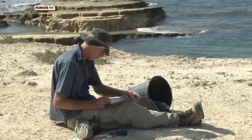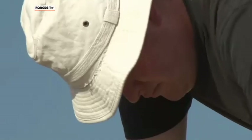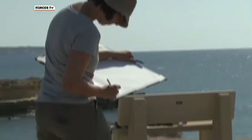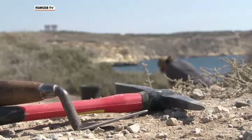It's hoped this dig will be the pilot for a much larger excavation sometime next year. Operation Nightingale, a project for injured personnel and veterans, is also expected to be involved — all part of efforts to chronicle and understand this site's historic heritage before it's too late.